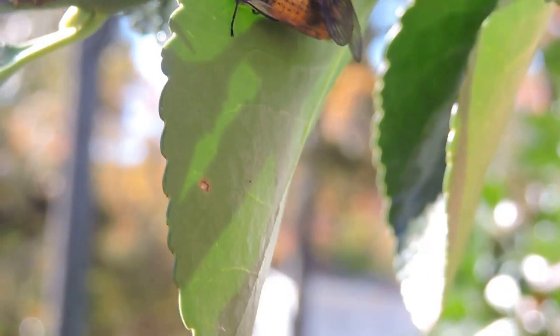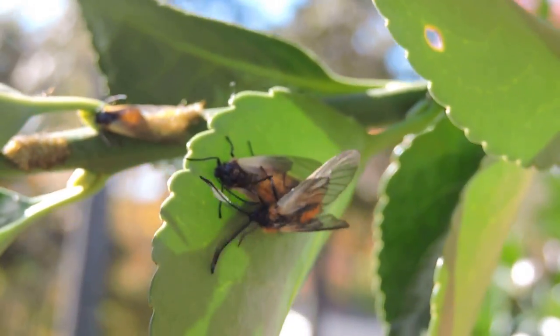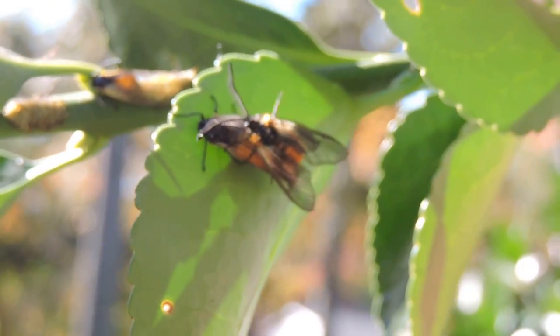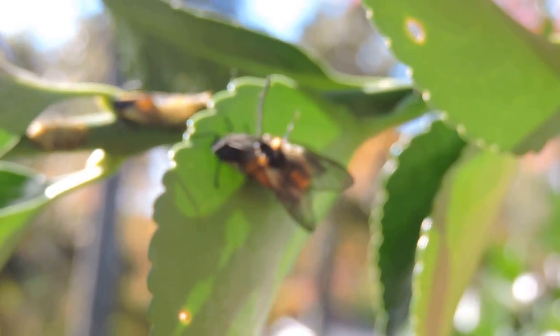I probably can't quite show you the notch on these leaves that explains why they're called leaf notcher moths. But again, this is an Asian species which is now unfortunately establishing itself on the East Coast.